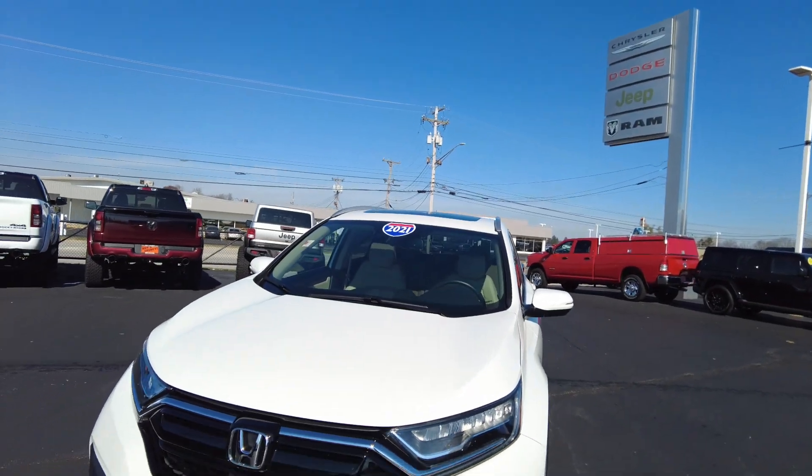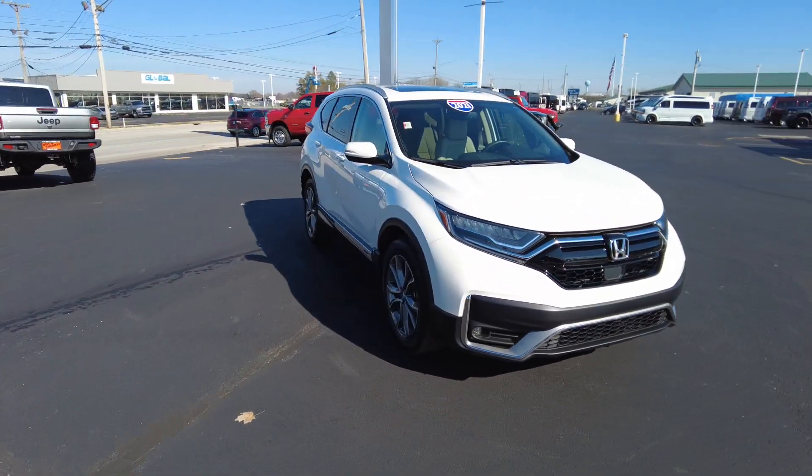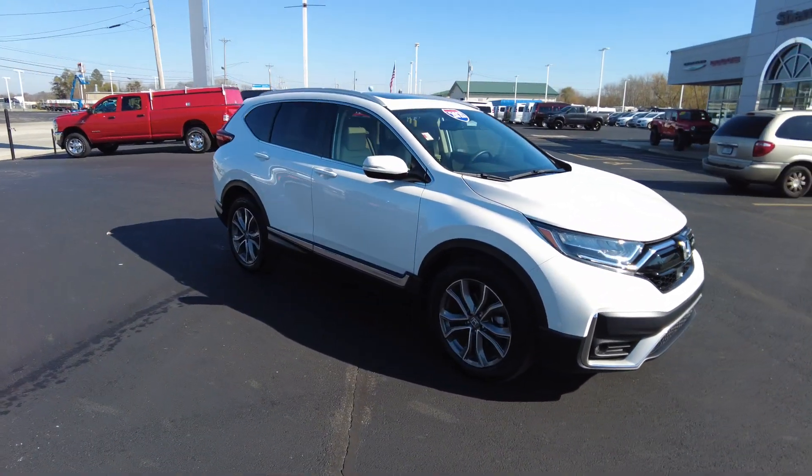Hey everyone, Mike Sherry here with Paul Sherry Used Cars, your Honest Car Salesperson.